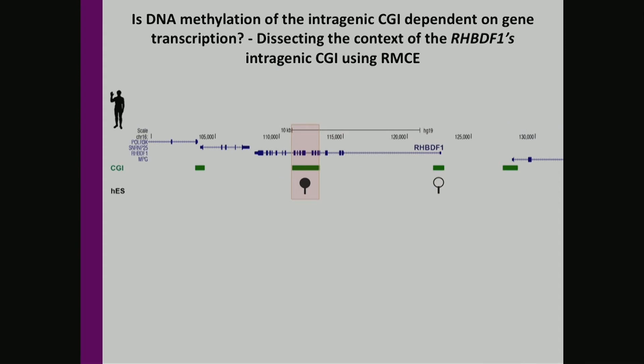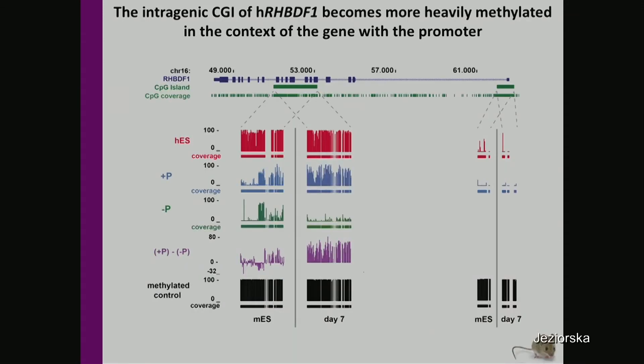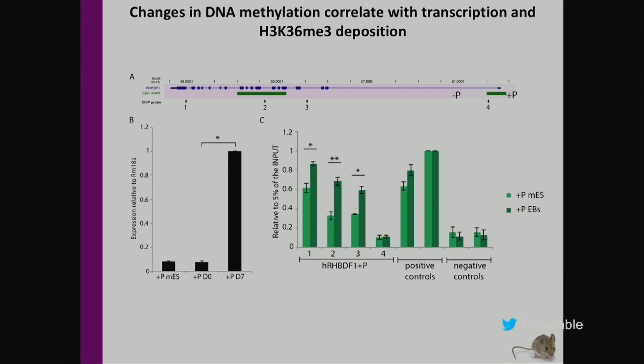To investigate whether read-through transcription is responsible for the methylation of this intragenic CpG island, we integrated its sequence in the context of the gene with the promoter and without the promoter into a single genomic location using the RMC system in mouse ES cells. DNA methylation analysis showed that this intragenic CpG island in the context of the gene with the promoter gets heavily methylated upon differentiation, in contrast to the context without the promoter where it remains unmethylated. This correlated with increased rhombogen expression upon differentiation and increased H3K36me3 levels throughout the gene body sequence.